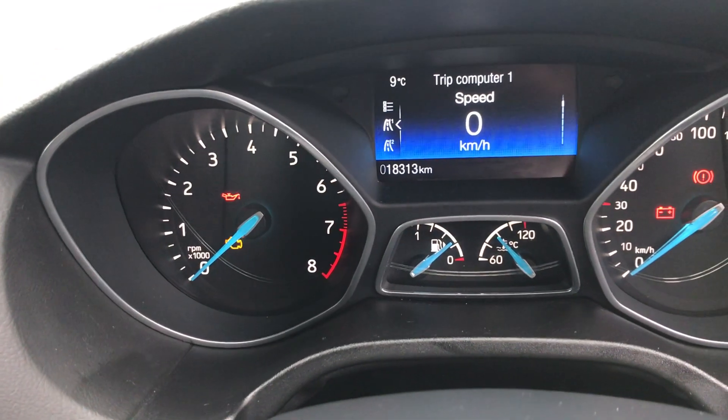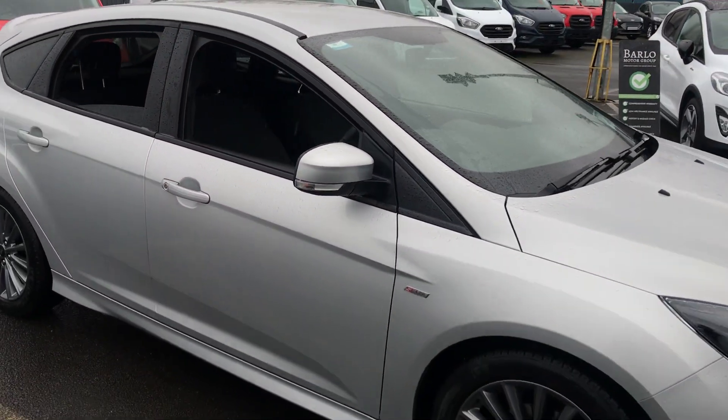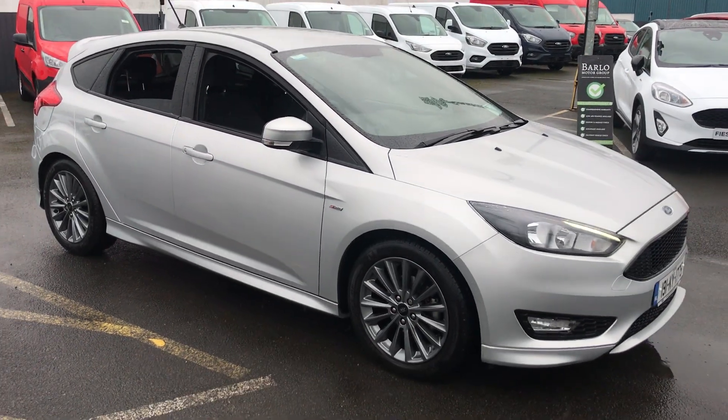As I said, just over 18,000 kilometres on it, so very, very low mileage. If you need any more information on this car, give us a call: 052 6125 300.